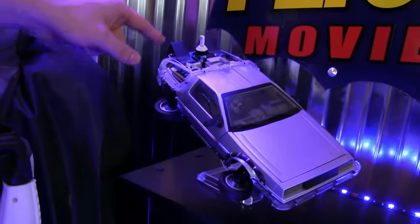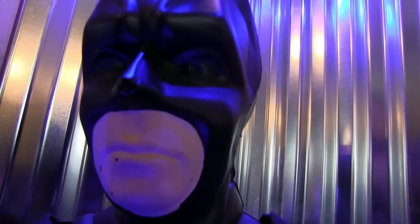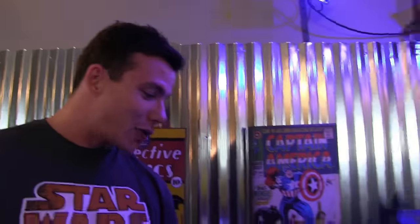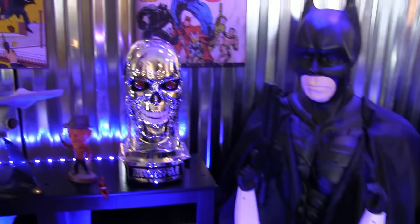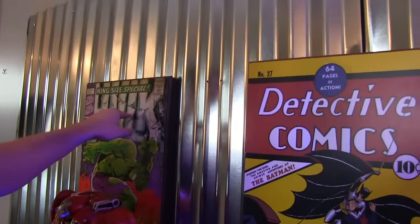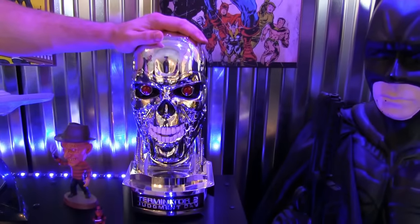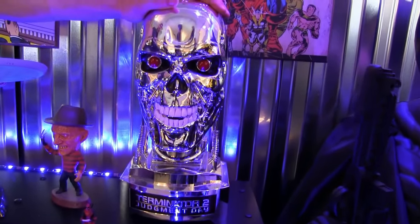It's even got Mr. Fusion back there — 1.21 gigawatts. And that's Batman, everyone. By the way, the reason my Stormtrooper has his hands up is because he's surrendering. Now a few prized possessions: my mom got me that for Christmas, she got me that for Christmas, and she got me that for Christmas. Thanks mom, you're the best.